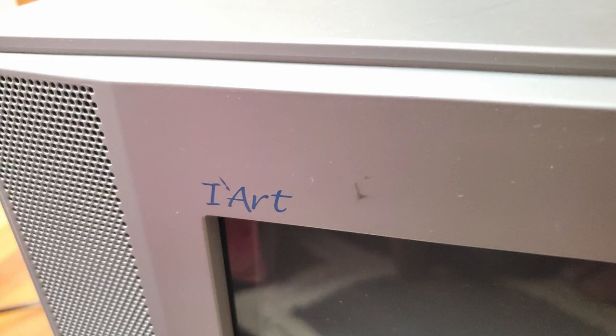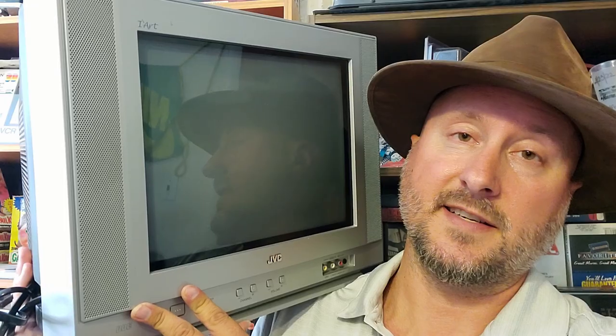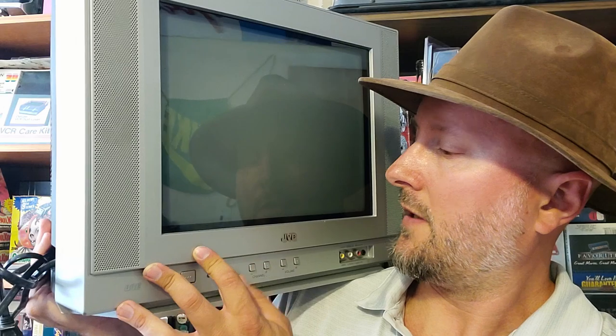Next up we've got this beautiful baby — the JVC iArt. It's supposedly comparable to the JVC D series that we played on, and comparable to the Sony FS13100. This is the 13-inch iArt, which is apparently really rare. I tried it out and it looks great, but the brightness was turned up too much on mine, and there's no adjustments on the front — no menu button or anything. So I'm going to have to turn the brightness or contrast down with my universal remote. It looks really nice, just super bright. Maybe it'll live up to the hype — coming to a future Battle to the Overload episode.